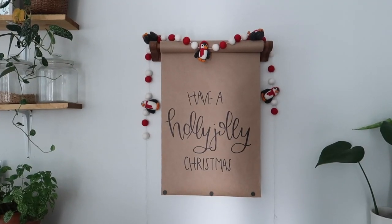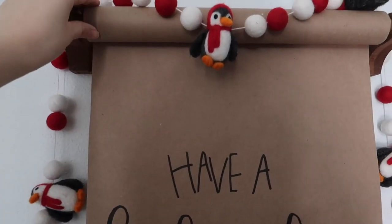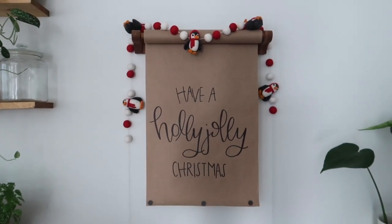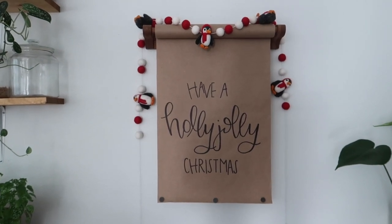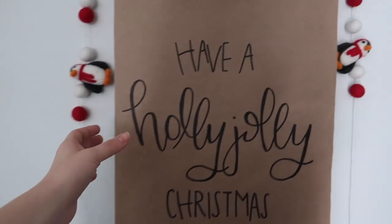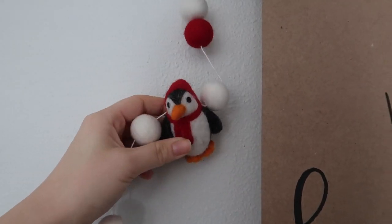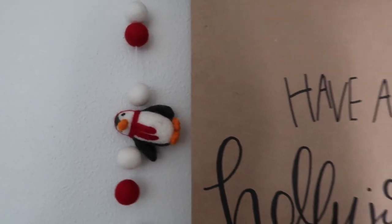If you guys didn't see the video where I DIY'd this knockoff rental roller for like four dollars with stuff that I got at the thrift store, you should definitely go watch it because it's super fun and I love changing out the design seasonally. Right now it says 'have a holly jolly Christmas' and I just did that with a little sharpie. And it has the cutest little felt penguin garland from Handcrafted Buffalo which is so so cute.